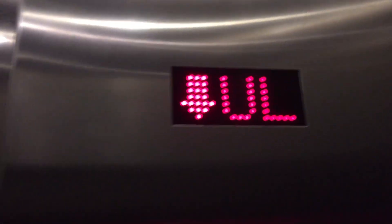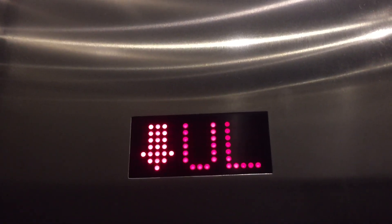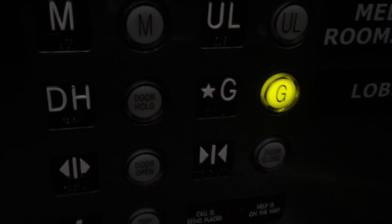I've never actually ridden this one — I've ridden the other one, but not this one, and then the upper level. I'm going to go back to G; I can't get out. They're modernizing the ones in the other building — they were Montgomery from 1990, and they're getting, I think, a Schindler. We'll watch the button go out on this side and won't take pictures outside because they don't appreciate that.